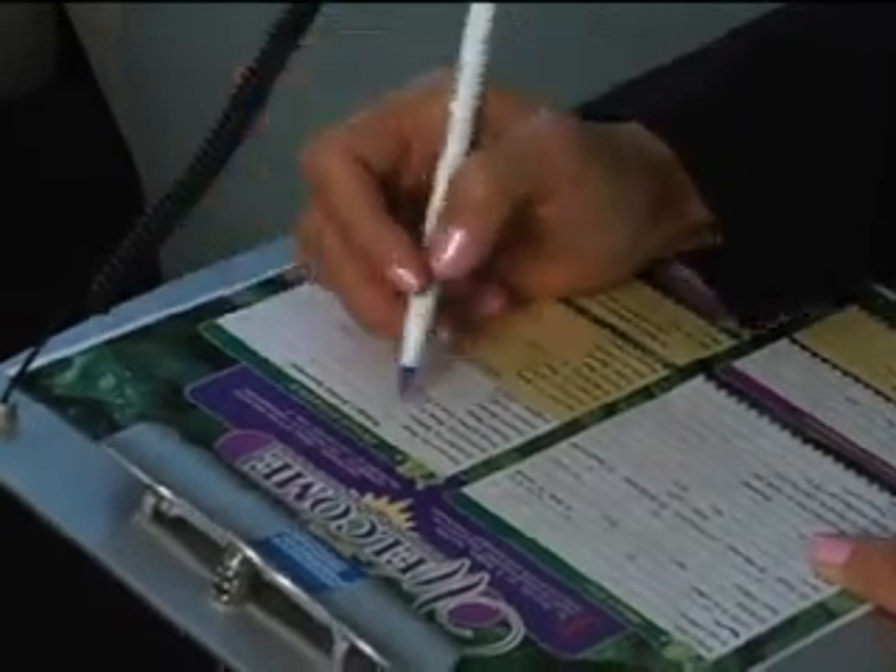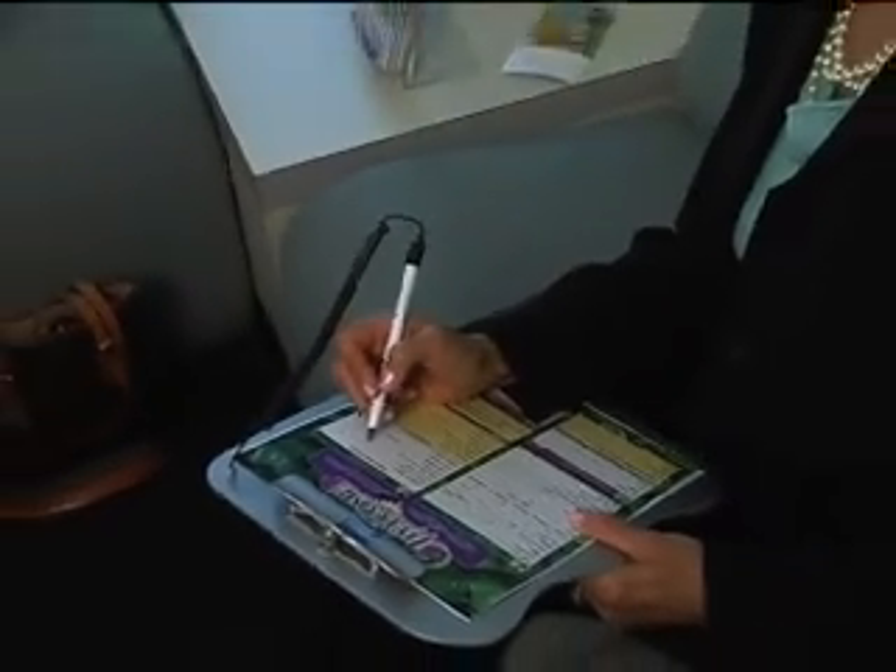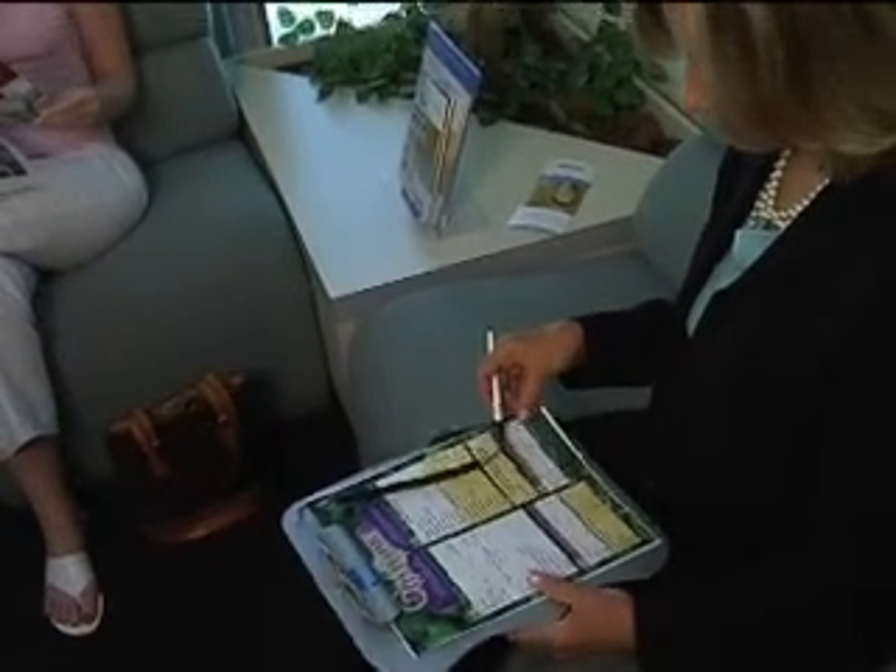When you come to the office for the first time, if you haven't completed your medical history form on our website, you'll be able to come in and spend some time filling out the medical history and get a little bit more of your dental history so we can understand what it is that you need from us.